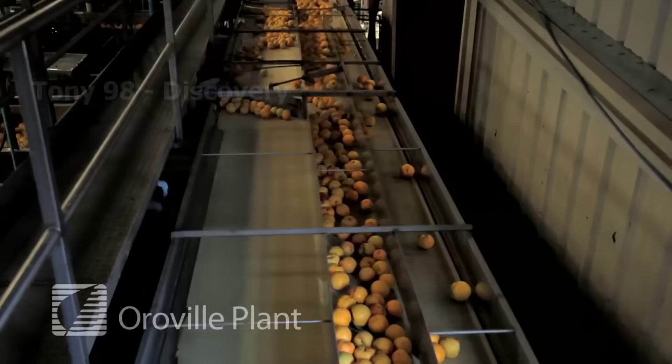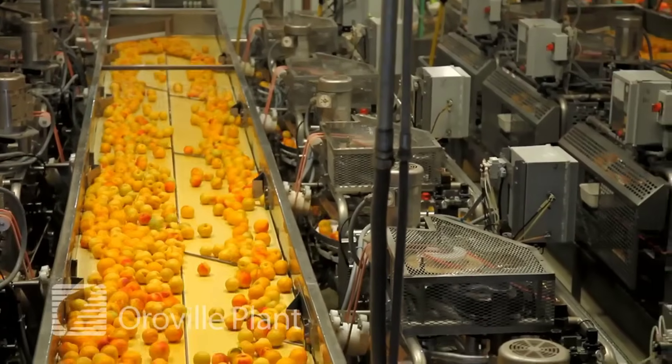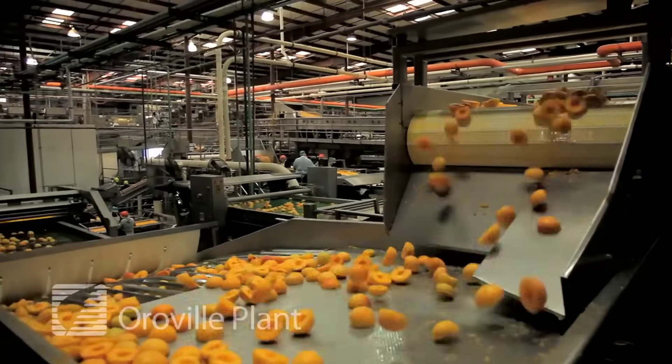We are currently at a factory that produces canned peaches. These peaches will be peeled and cut into small pieces before canning takes place.